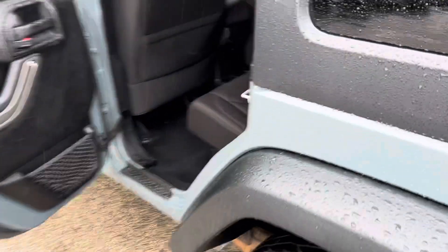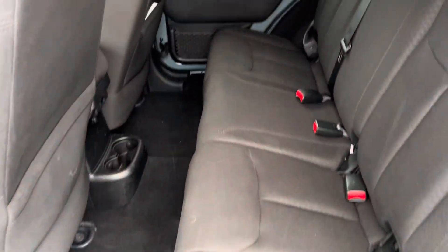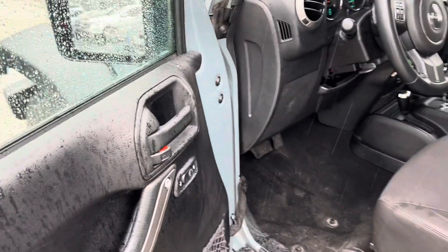We'll get a shot of the interior — plenty of legroom, no rips or tears. We have power locks and power windows.